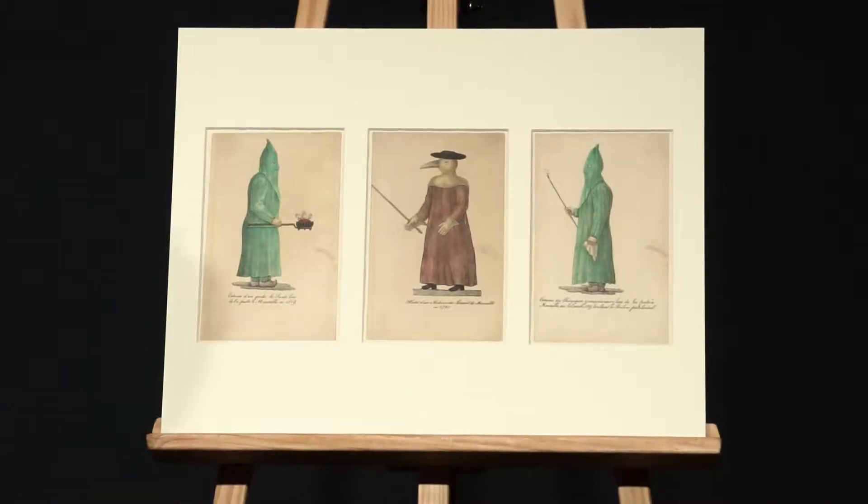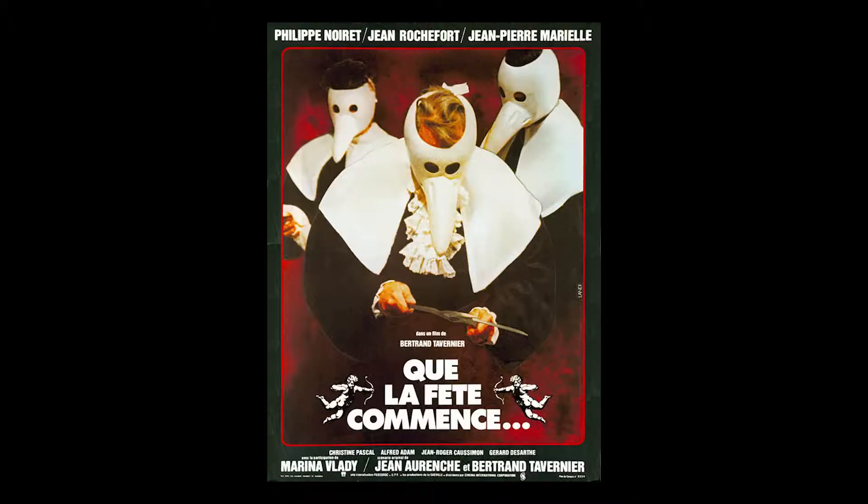C'est ce qui vaut sans doute au costume de peste d'être utilisé par Bertrand Tavernier dans son film Que la fête commence en 1975 — il les met dans l'affiche.